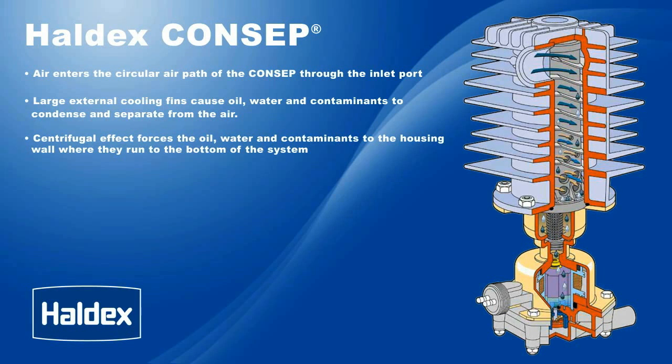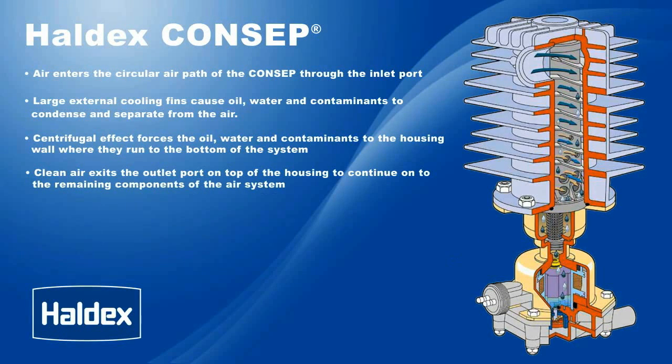Centrifugal effect forces the oil, water, and contaminants to the housing wall, where they run to the bottom of the system. Clean air exits the outlet port on top of the housing to continue on to the remaining components of the air system.